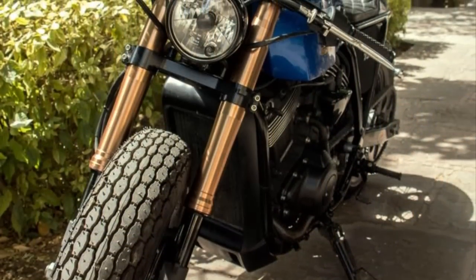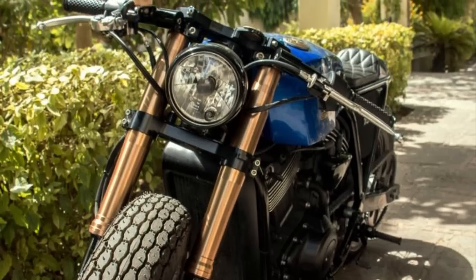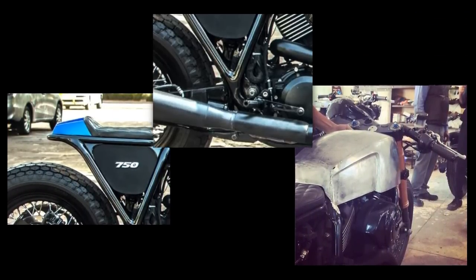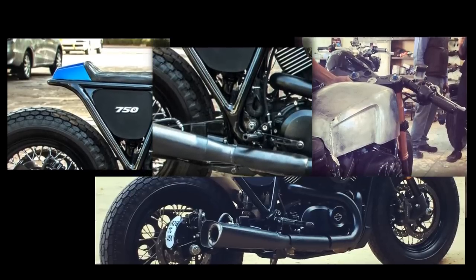Besides all the changes already mentioned, this one includes a new custom-made fuel tank, a new rear cowl, a rear foot peg set, and a proper performance exhaust with the sound that we want to hear.